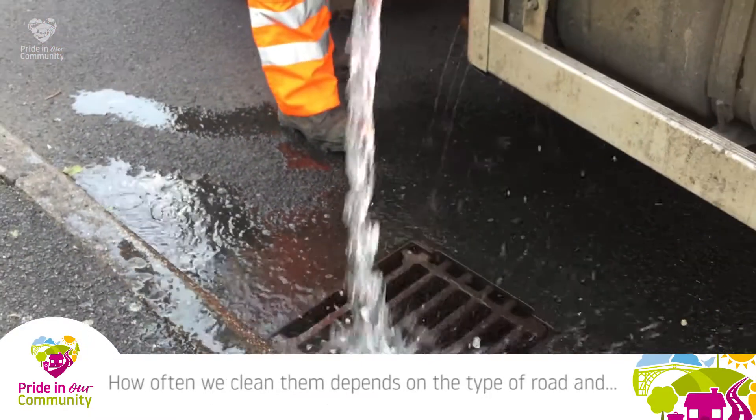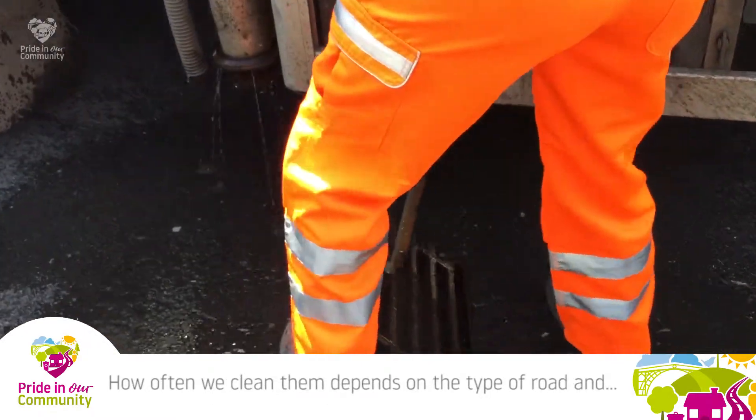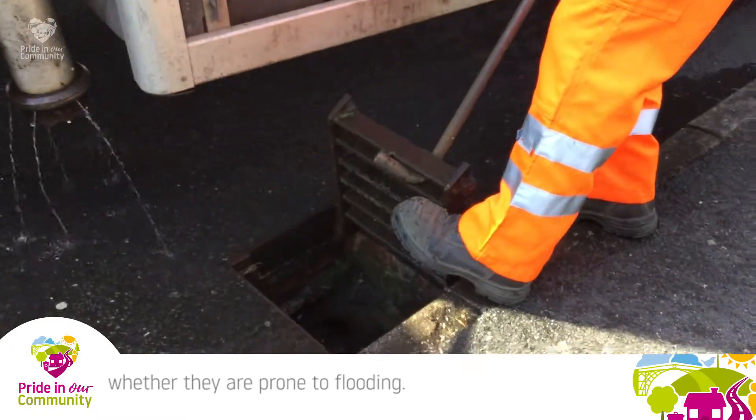How often are we doing it? It depends on the type of road or whether there are flooding problems.